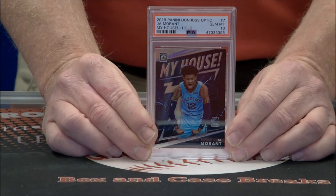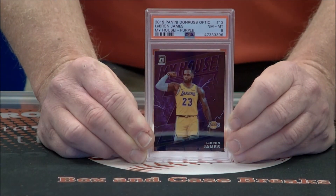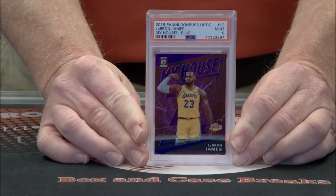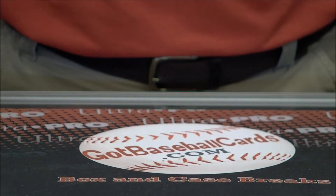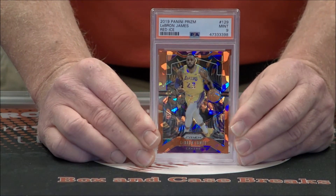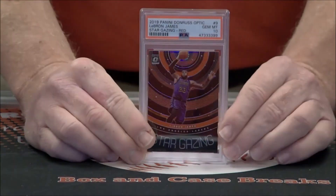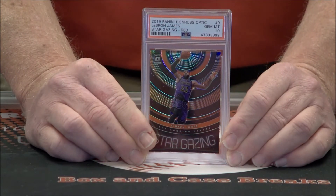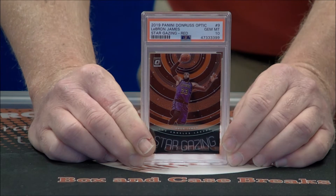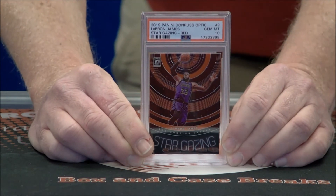Gem Mint 10 on the Ja Hollow. LeBron My House Purple — that one's only an 8, second one's a 9. Beautiful shimmery red ice variation on the LeBron Prism, Mint 9 — these cards are tough to grade. Beautiful stargazing red, Gem Mint 10, numbered to 99. And believe it or not, somebody was lucky enough to get 99 of 99 — always like the first and last and jersey number, of course.